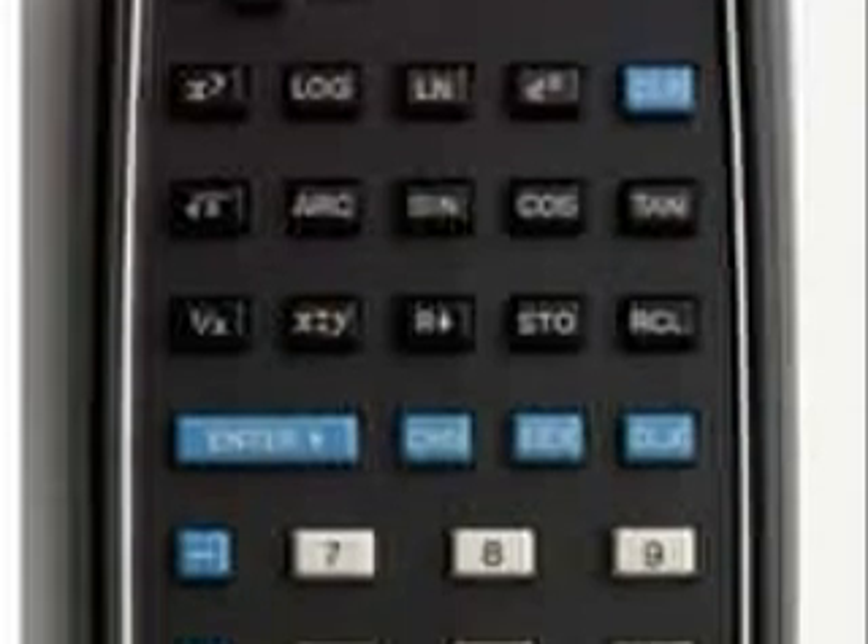In 1968, HP introduced the world's first desktop scientific calculator, and it was small enough to fit in their pocket.